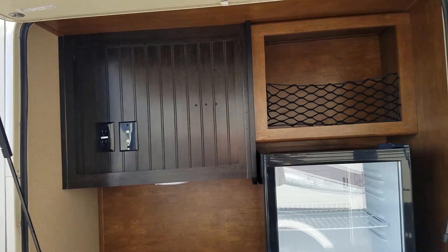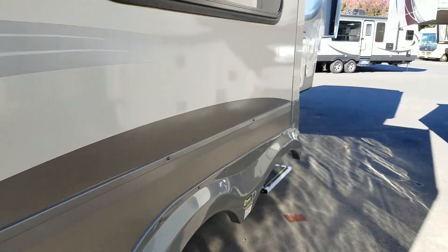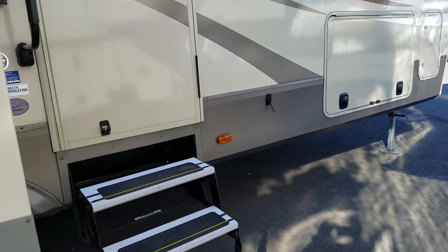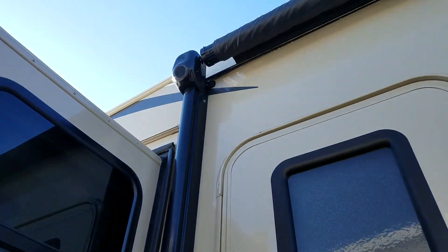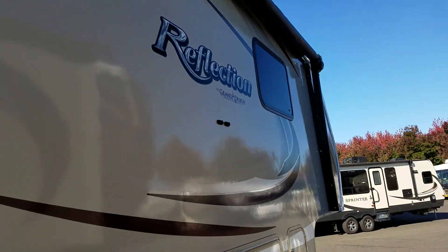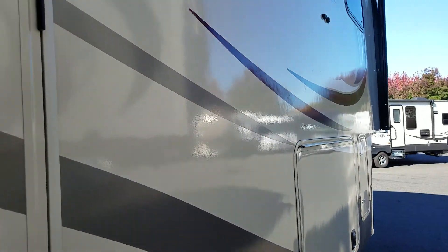The TV is not in the entertainment area. The outside speakers are built into the awning. And now let's go inside.